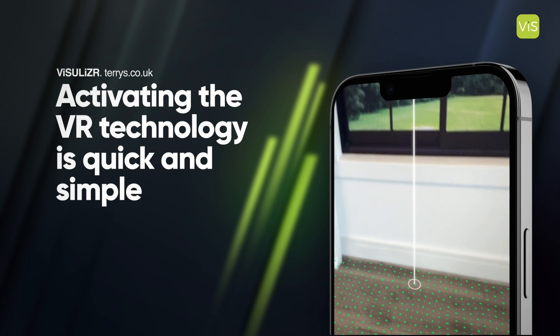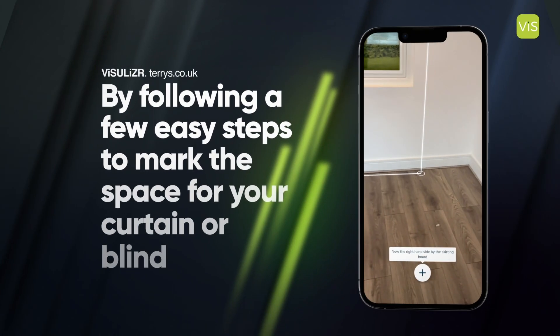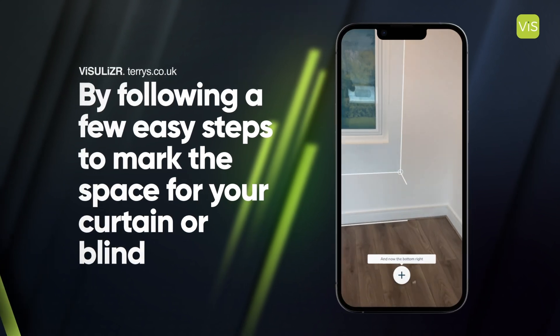Activating the VR technology is quick and simple. By following a few easy steps to mark the space for your curtain or blind, your selections will appear directly in your window or door.